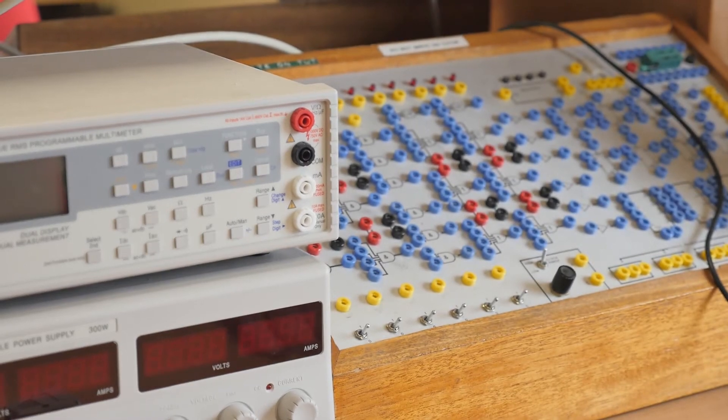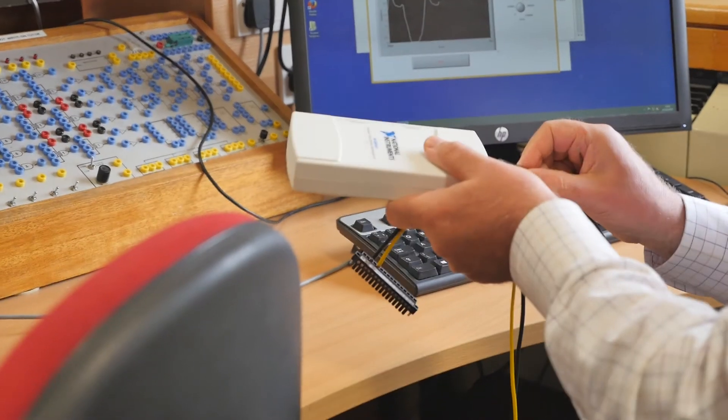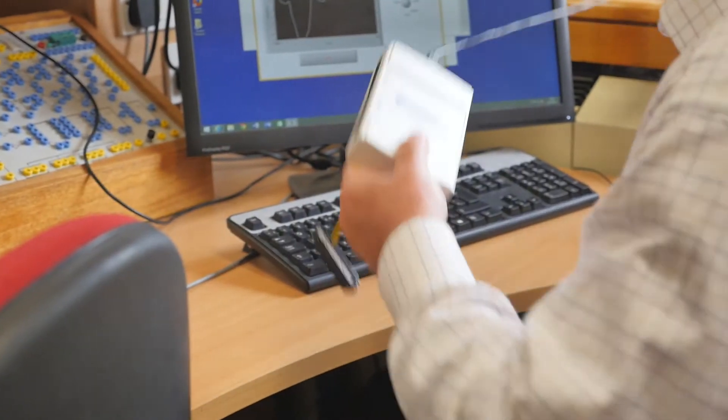We've done everything from understanding and being able to design our own CPU architecture, to networking so we know how computers interact with each other, to programming — general web through to real-time safety critical systems. I really enjoyed that module; it made me realize that I actually appreciated real-time systems and safety critical systems.